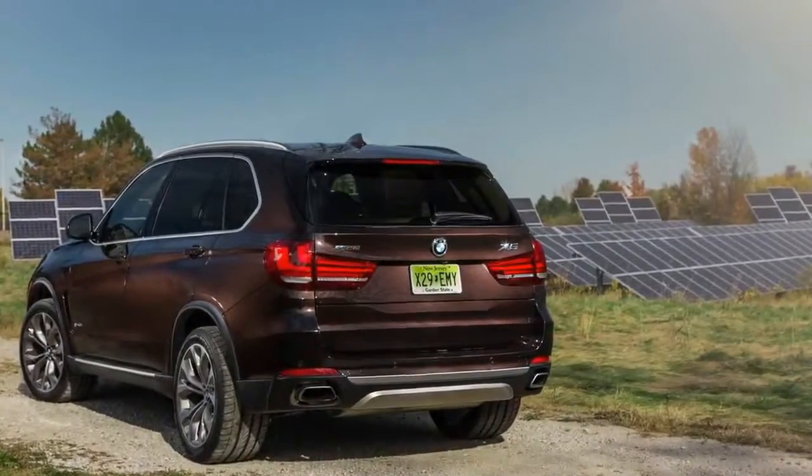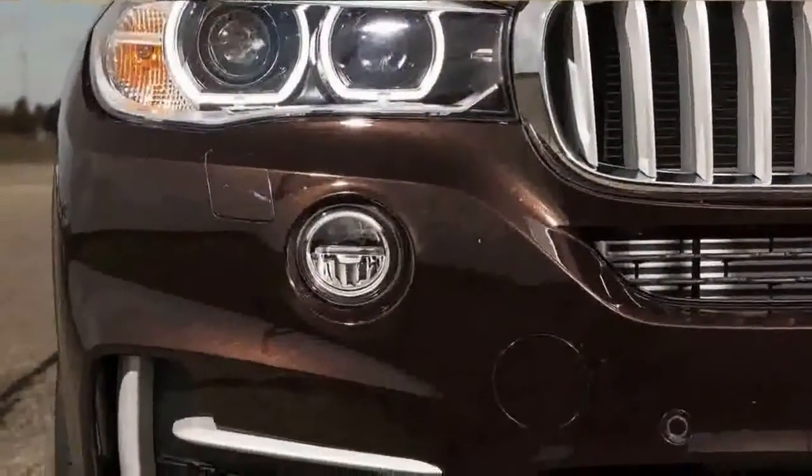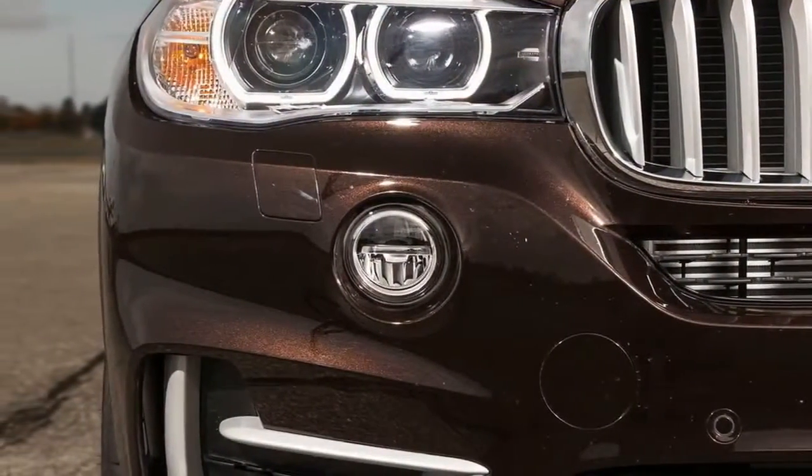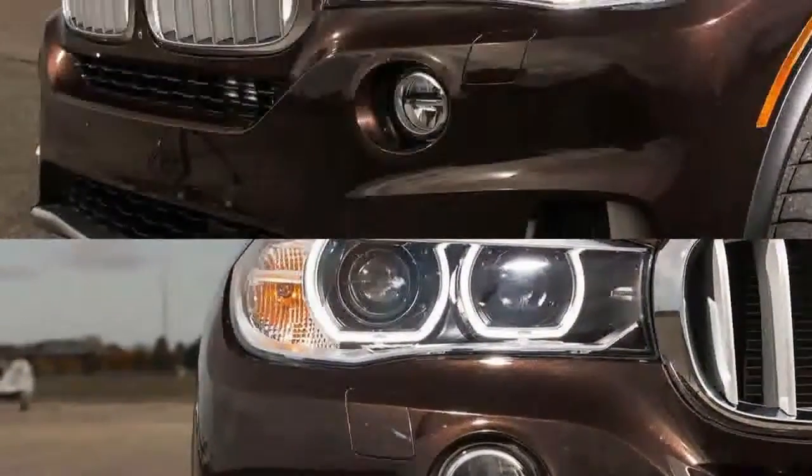The top speed in EV mode is 75 miles per hour, so if your commute includes any expressway driving, you're better off selecting the save battery mode and reserving the EV driving for city streets.